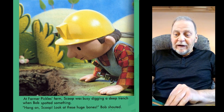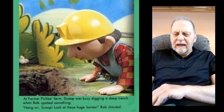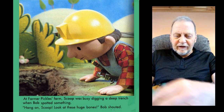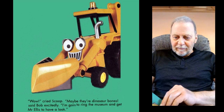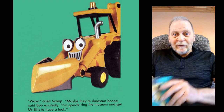At Farmer Pickles Farm, Scoop was busy digging a deep trench when Bob spotted something. "Hang on, Scoop, look at these huge bones," Bob shouted. "Wow," cried Scoop. "Maybe they're dinosaur bones," said Bob excitedly. "I'm going to ring the museum and get Mr Ellis to have a look."